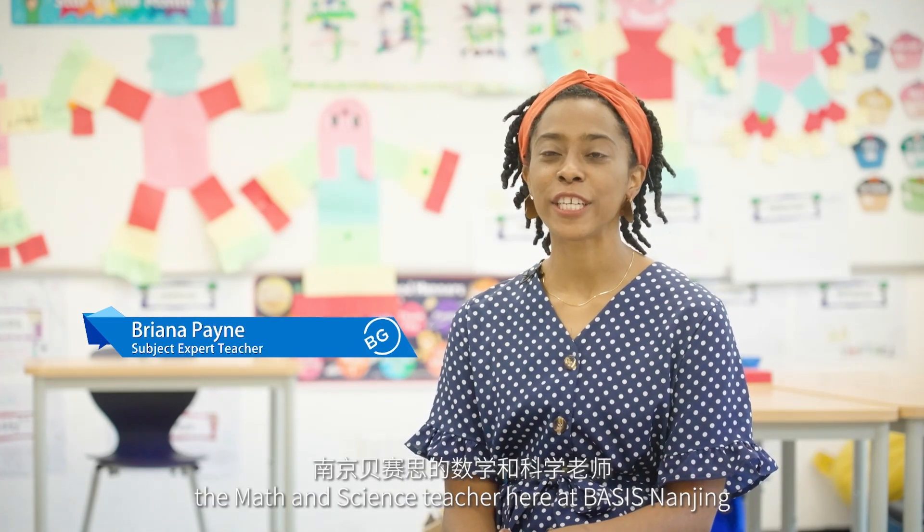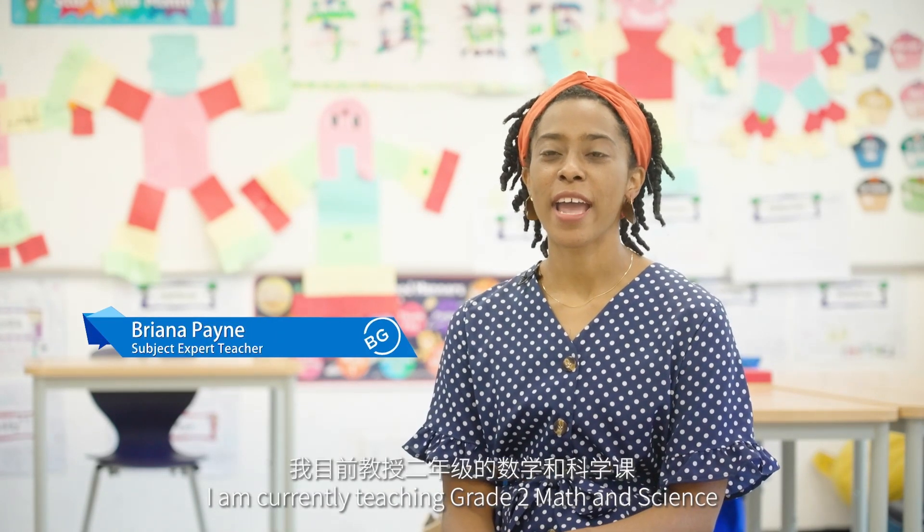My name is Brianna Payne and I am currently the math and science teacher here at BASIS Nanjing. I am currently teaching grade 2 math and science.